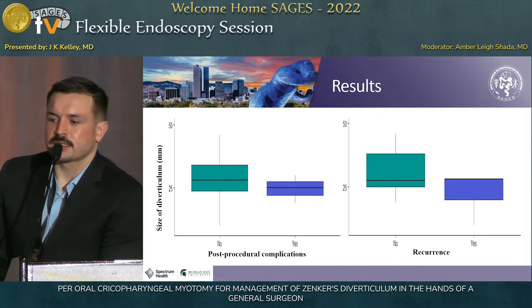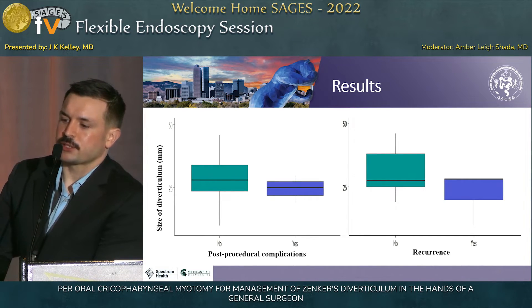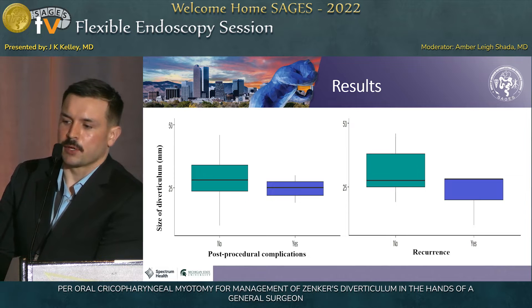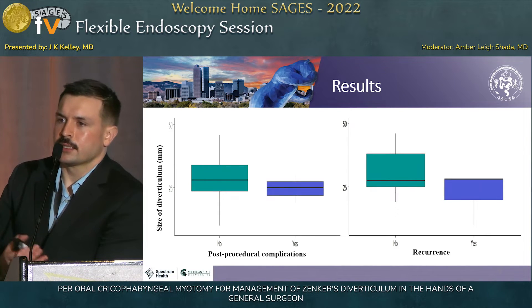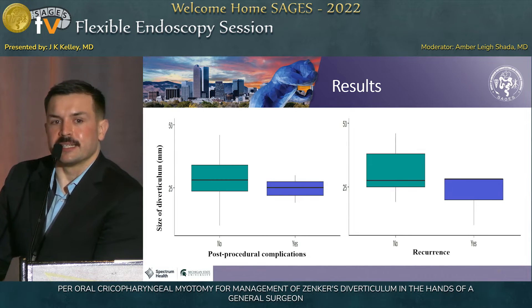These figures outline the relation of diverticulum size to whether or not patients had complications or recurrence. As you can see, there is an overlap of the ranges in both complication and recurrence, suggesting that diverticulum size might not be an indicator.